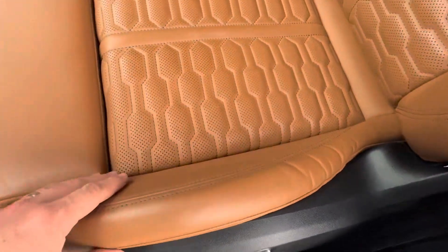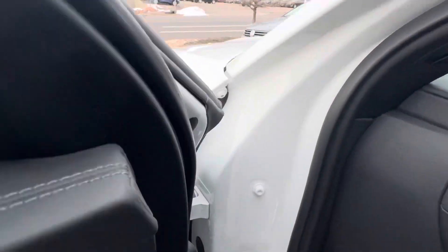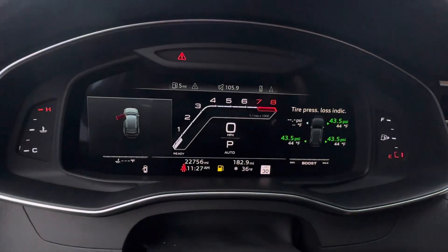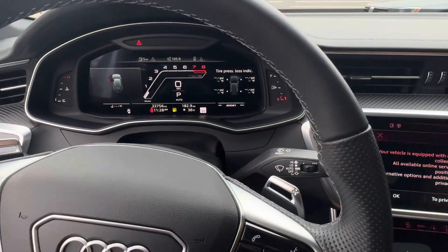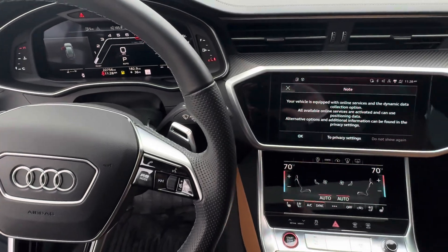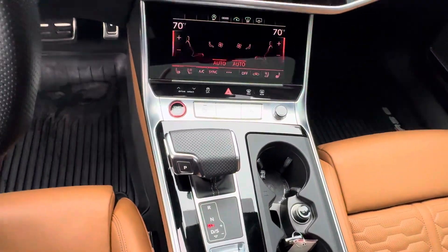Also the seat has been taken care of getting in and out. You have 22,756 miles on it currently. Just want to show you the whole dash and gauge cluster here so you have a good idea of what the car comes with.